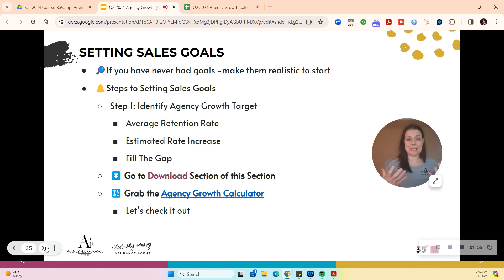We also want to talk about estimated rate increases. Right now we're thinking an average of 9%, 10%, 20% — every market is different. Then we have to fill the gap, and that's when we grow and can set our target. We have what's called our agency growth calculator — go to the download section and check it out. Hit pause to open the calculator and I'll walk you through it.